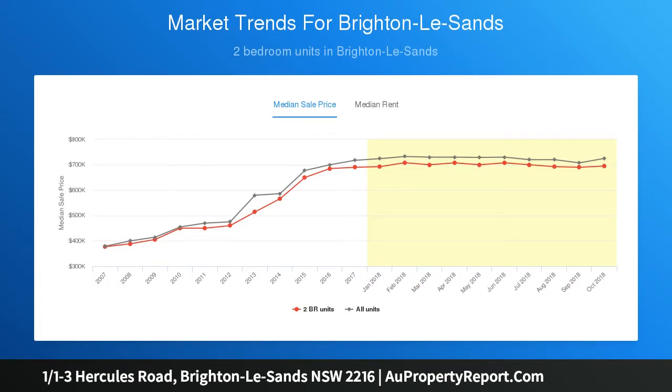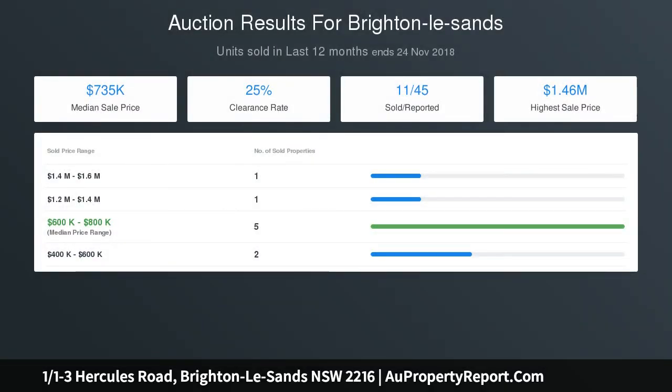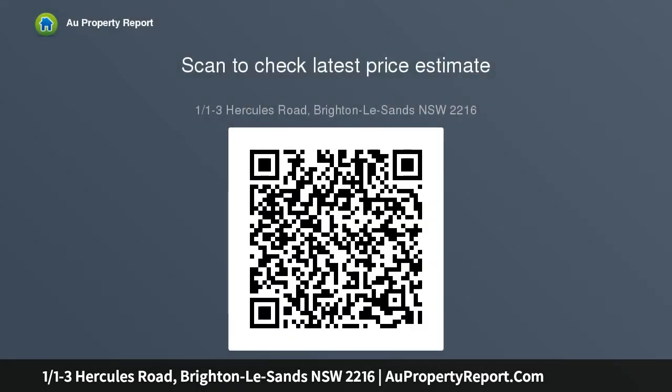Forming part of a 1970s build on a quiet, tree-lined street, this residence wears a fresh coat of paint throughout, as well as a tastefully updated kitchen and bathroom. Those seeking convenience will love having a first-floor location, internal laundry and lock-up garage with storage space, perfectly positioned for future growth.